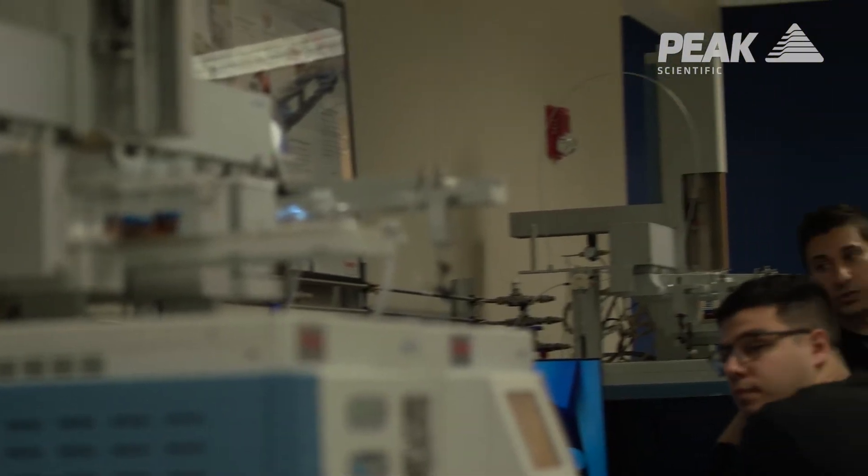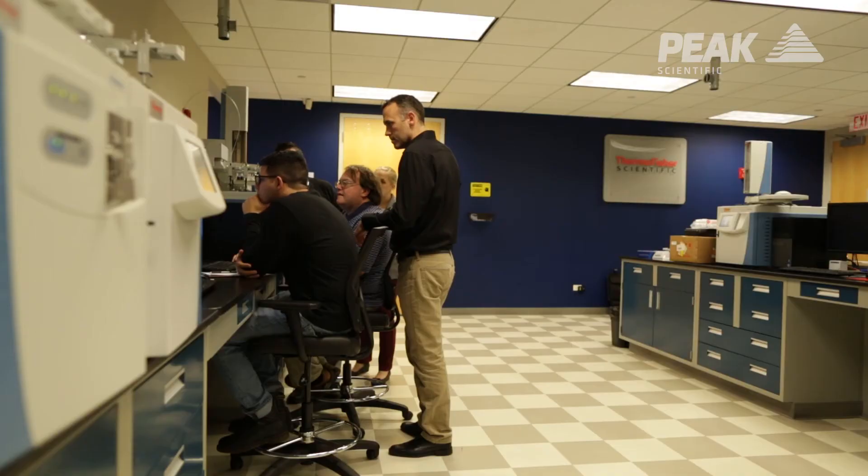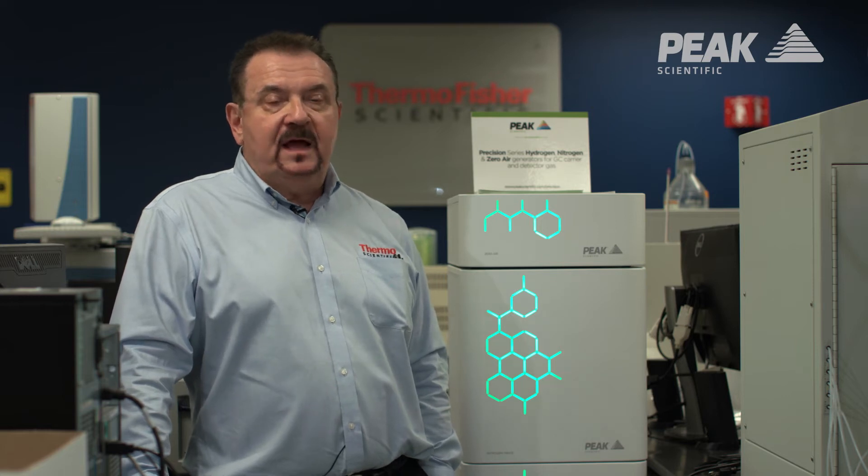This is primarily a training site. We do demonstrations. We train on a large variety of courses that we offer in all the different applications and all the different instrumentation that Thermo manufactures.